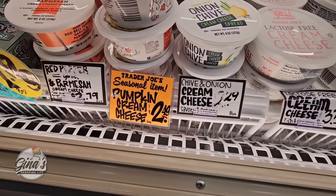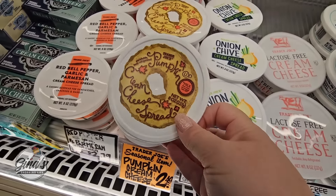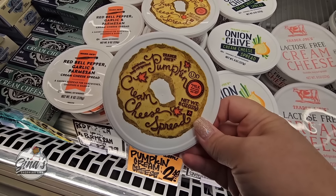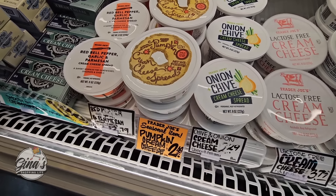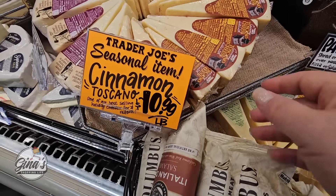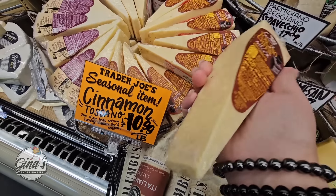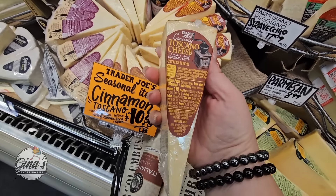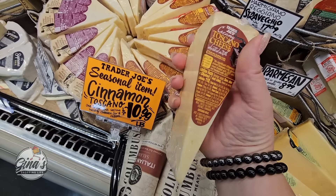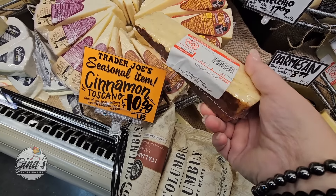And the pumpkin cream cheese for $2.49. Now the signs — I'm loving that the signs are orange, so they really stand out. So if you're wondering what is new, what is seasonal, you really don't have to do too much guesswork. Let me know if that's at your store — I know Trader Joe's signage is different at every store. The cheese — oh, cinnamon cheese! That actually sounds really good, $10.99 per pound.